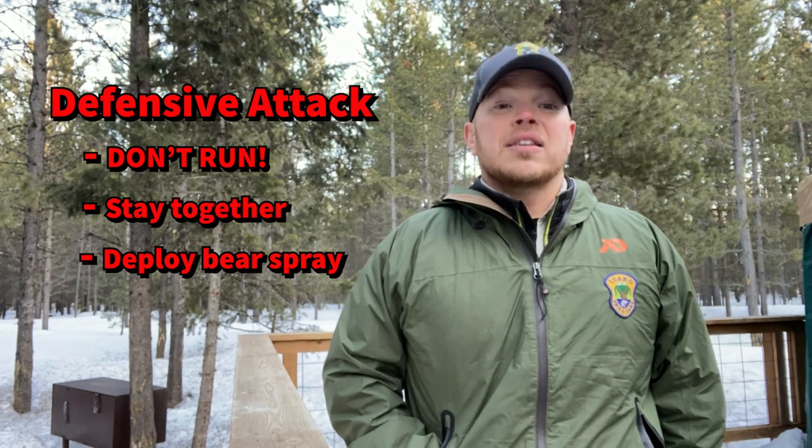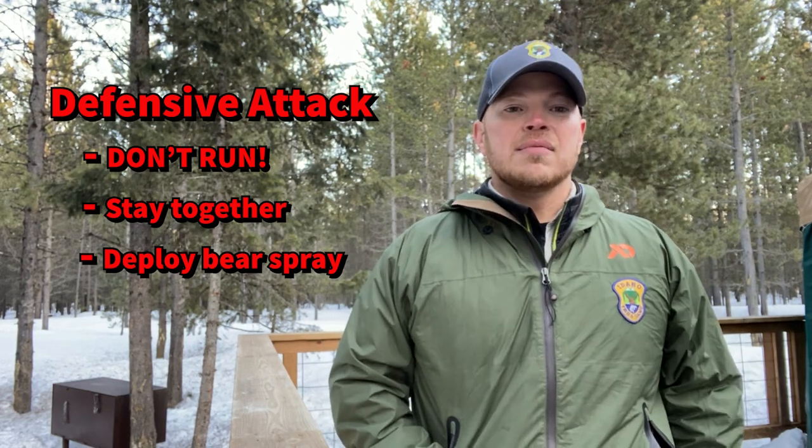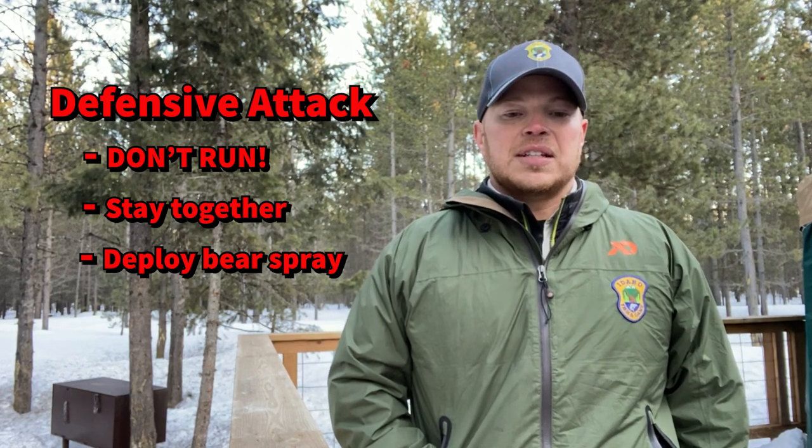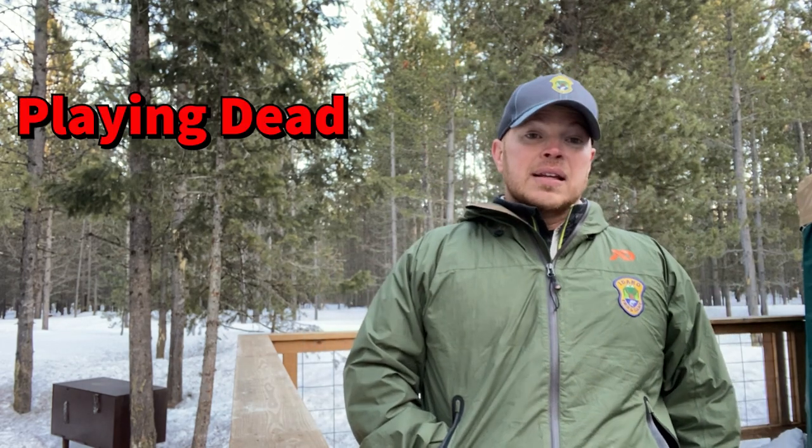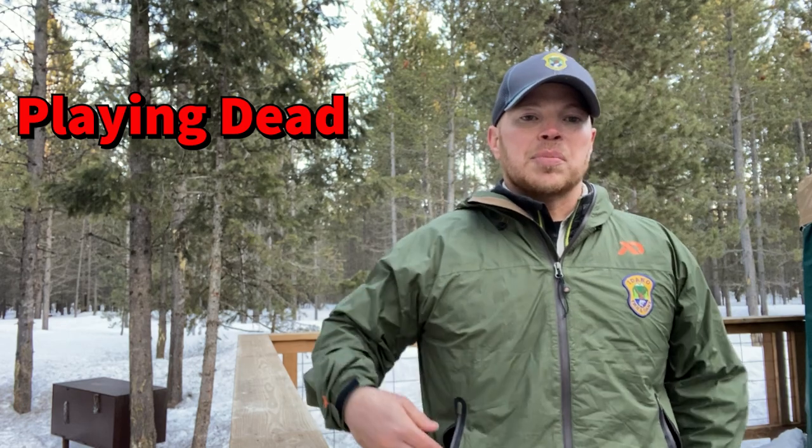If that's the situation, you're probably involved in some type of defensive attack — and this is when you play dead. You don't want to play dead when the bear is 40 yards away, but when it gets close to you, you want to hit the ground.